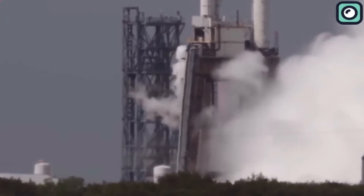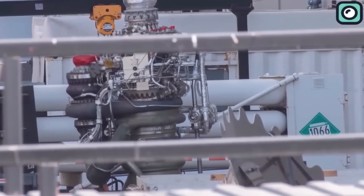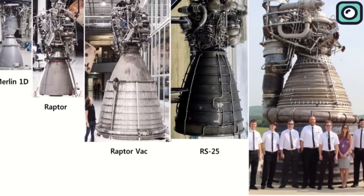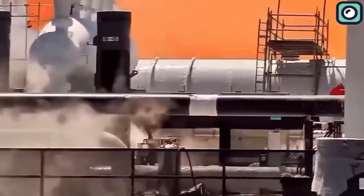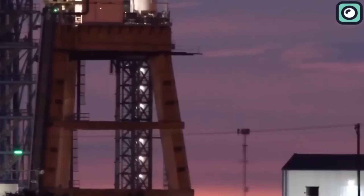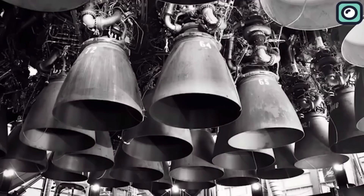Not everything is different between the two engines. SpaceX had to retain some features from the Raptor 1. For example, super-steel alloys are cast in sections of both engines. A class of austenitic nickel-chromium super-alloys known as Inconel is really important here, as it is both heat and oxidation resistant. In fact, Inconel alloys are used for many flight-based machines. Both engines also use methane and liquid oxygen fuel, making it one of the cleanest rockets out there, as their exhaust is not that harmful.